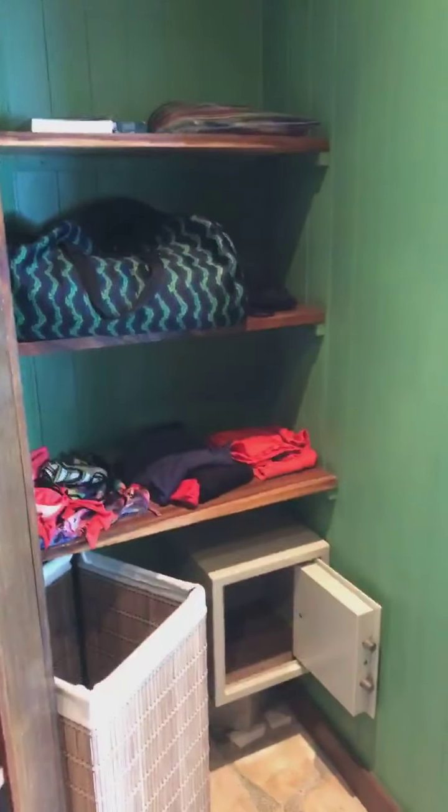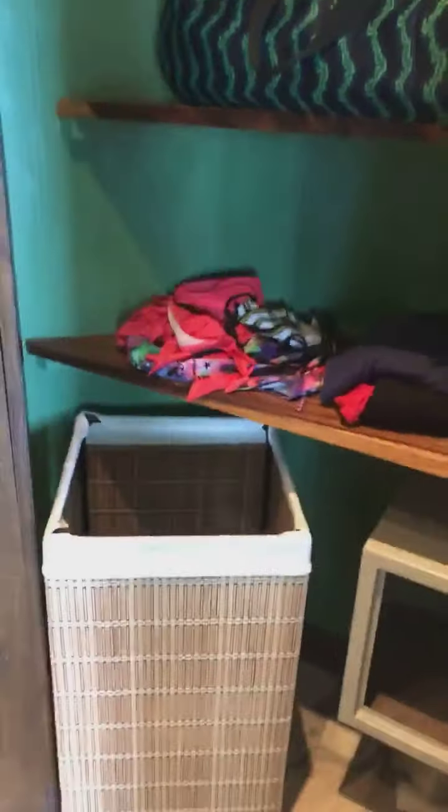Out there there's a closet also for shelving, and we have a laundry basket, and there's a safe.